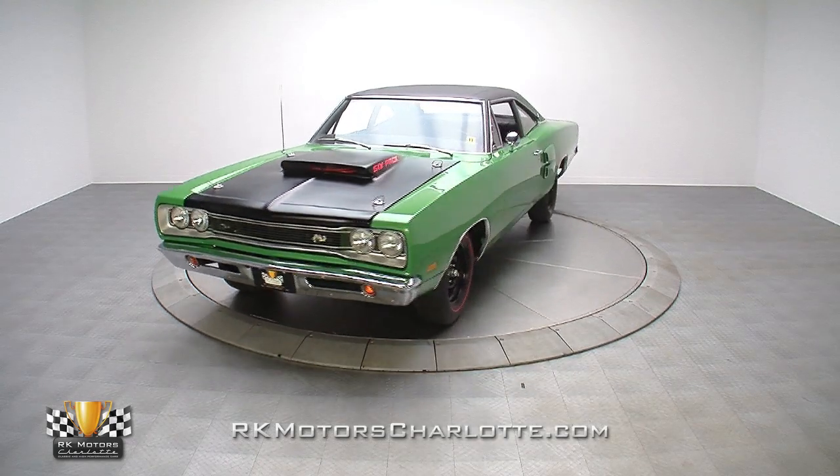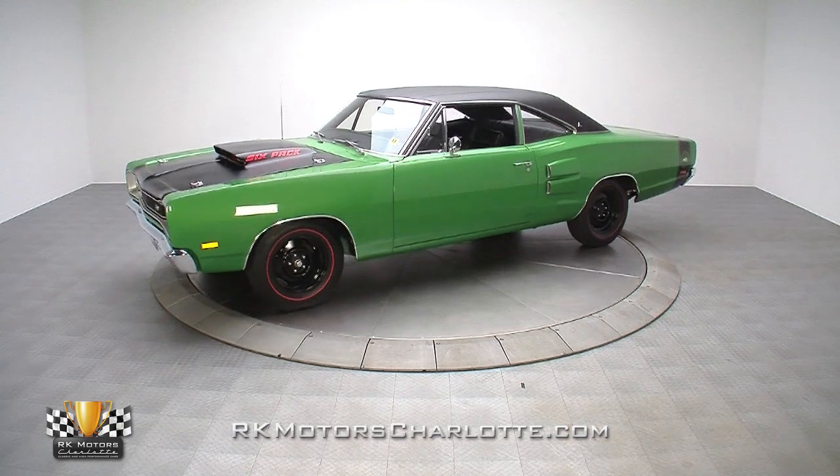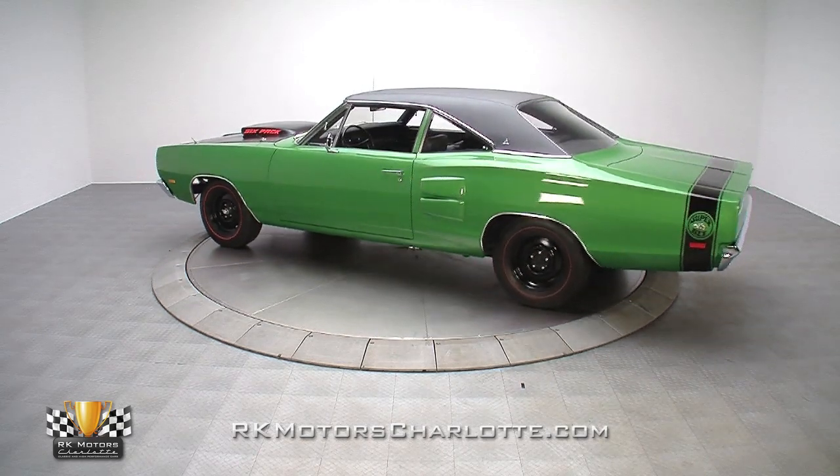If you're looking for some old-school Detroit metal that wraps some of the nastiest muscle your money can buy in one of the best looking packages to ever prowl American streets, this badass 69 Coronet Super B is the car you've been looking for.